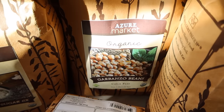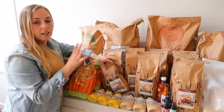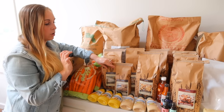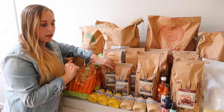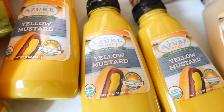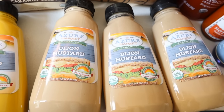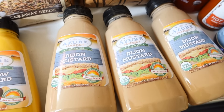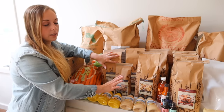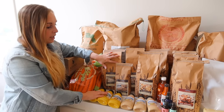Next to that I have garbanzo beans. I'll show you how I'm going to be canning those because we really enjoy hummus. If I have them canned on the shelf I can drain them, throw them in my food processor with some roasted bell pepper, and have great hummus really quickly. Below that I have mustard seeds — I got yellow mustard and Dijon mustard. I've been working at making a lot of our own condiments and sauces, especially our own mayo, and you definitely want the Dijon mustard for that.